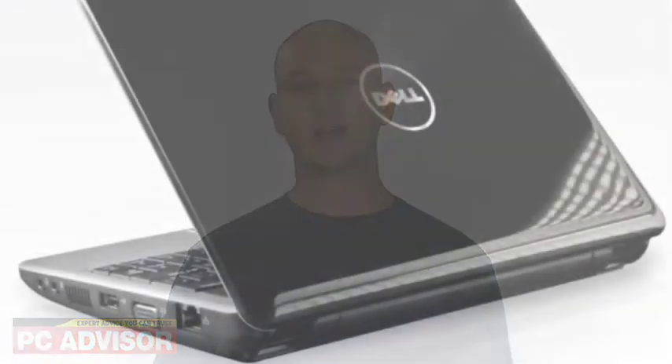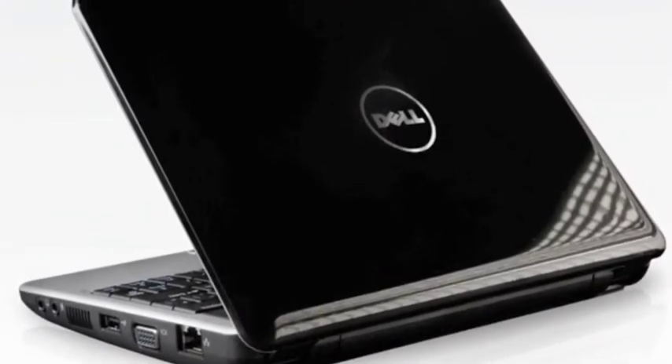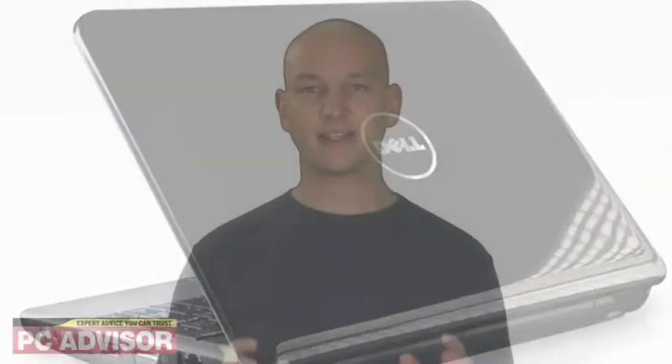The price may look attractive but it doesn't take a supercomputer to calculate that the actual cost of this Dell Mini 9 3G netbook is closer to £500 over two years. Nevertheless, the Mini is a sound design and the convenience of 3G modem integration means no unsightly dongles. Overall, 3.5 stars.